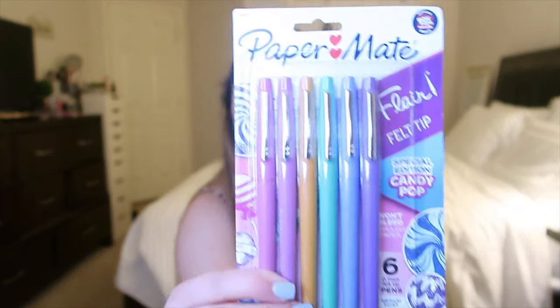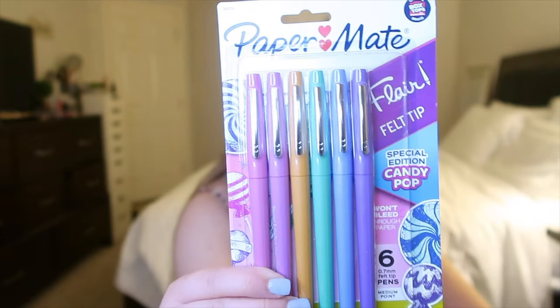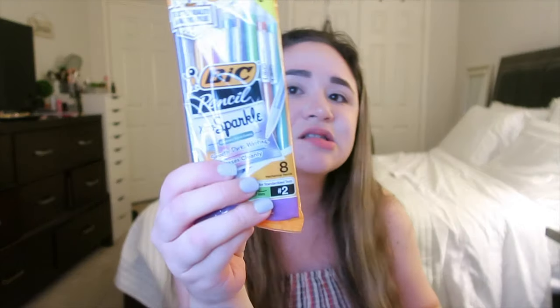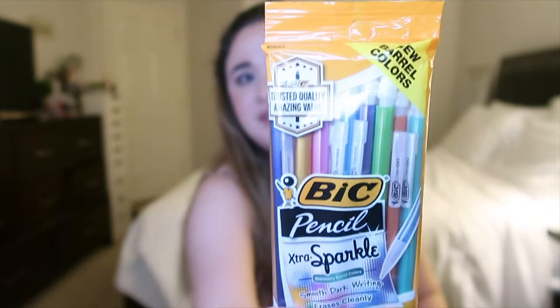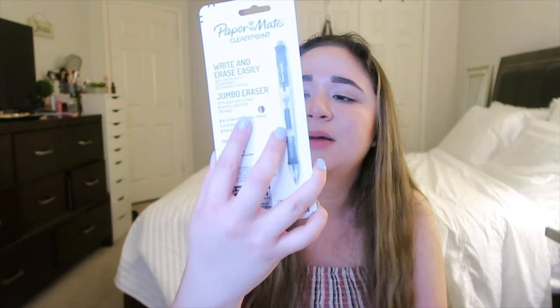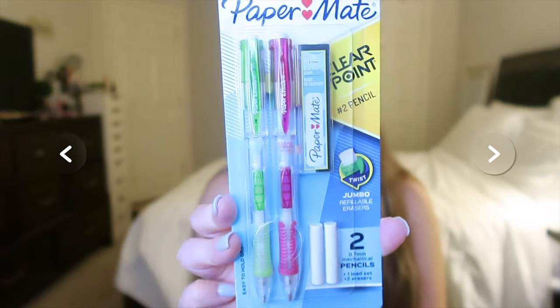The next thing I got you guys are Paper Mate Flair felt-tip pens. These are really good for writing in planners because they're really nice to paper and make everything super cute and colorful. I also got you some pencils — a pack of the big extra sparkle mechanical pencils, and a pack of my favorite mechanical pencils, the Paper Mate ClearPoint number two pencils in green and pink, which also come with lead and two erasers.